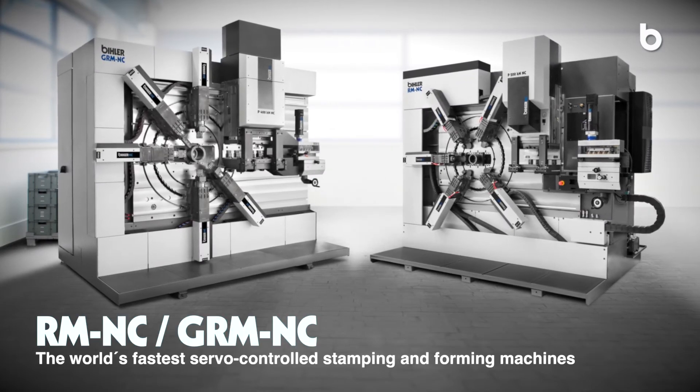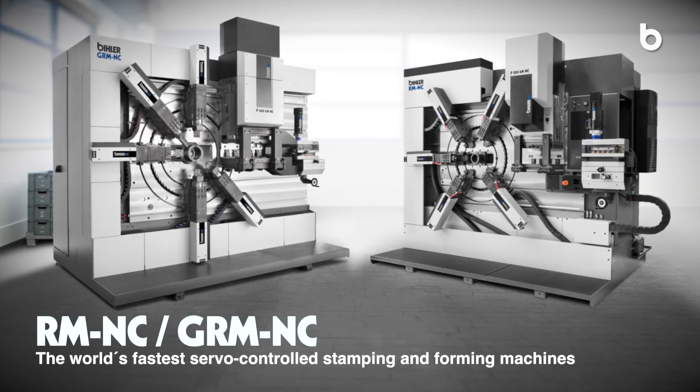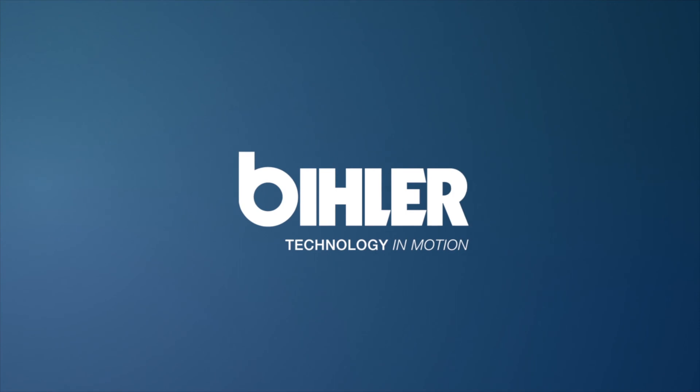RMNC, GRMNC, the world's fastest servo-controlled stamping and forming machines. Beeler, technology in motion.